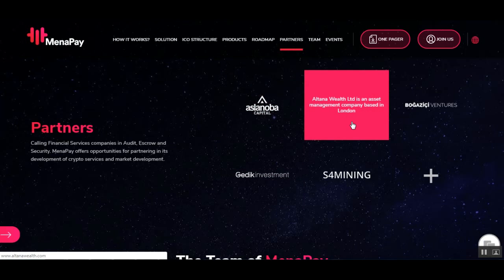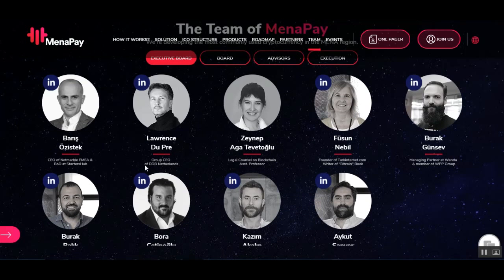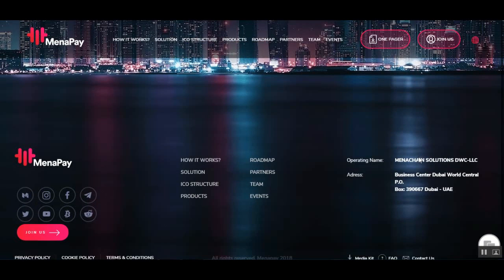Here we have their partners, including Jadek, La Noba, Atlanta Tranta Wealth, and a venture capital firm, among others. For the team, we have Boris, the CEO, and Lawrence Dupree. You can meet them at the Blockchain Roadshow in Istanbul on the 5th of November, Blockchain Roadshow Beirut on the 7th of November, and another Blockchain Roadshow on the 9th of November.